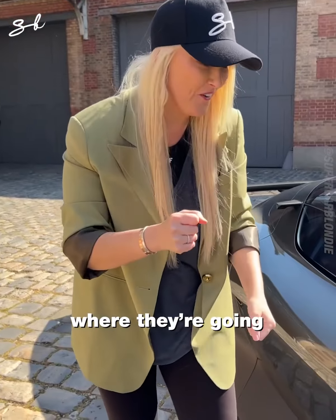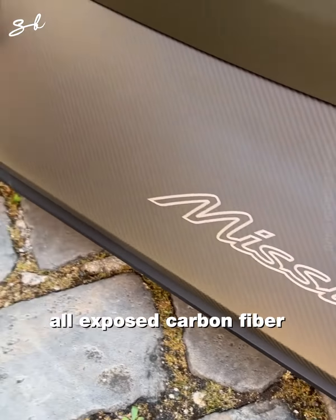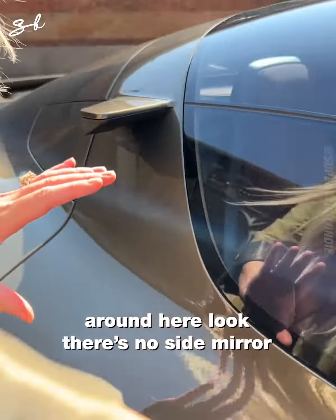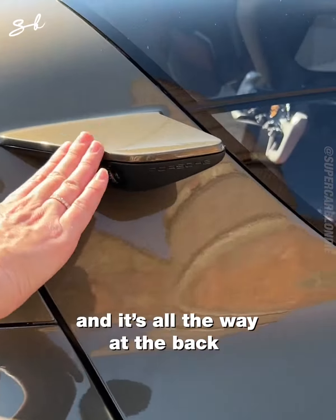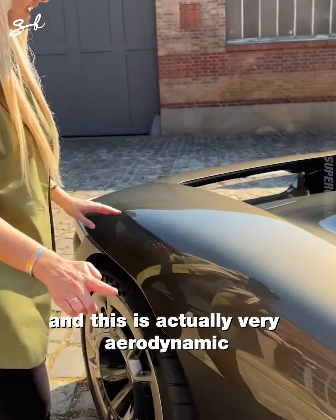Over here you've got the Mission X in all exposed carbon fiber. And right here — there's no side mirror, except there is: it's a side camera, all the way at the back of the door, which is actually very aerodynamic.